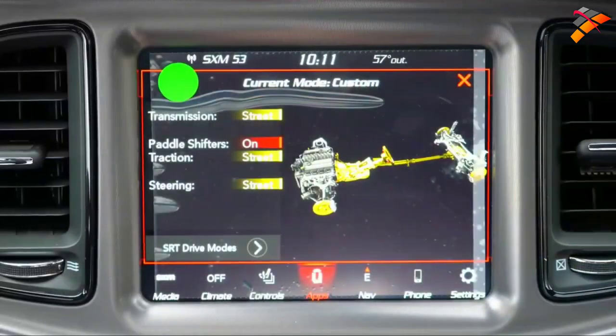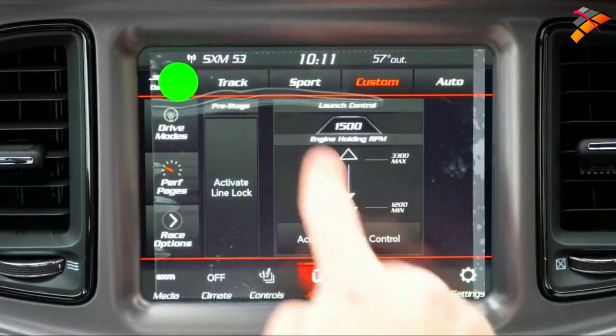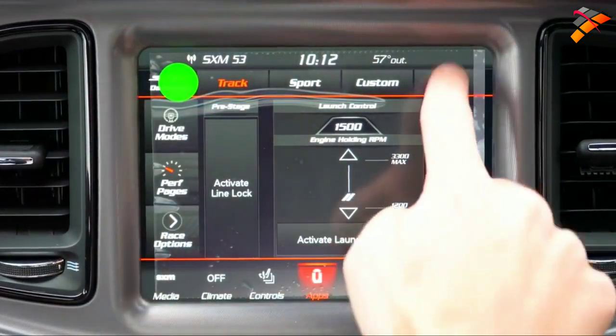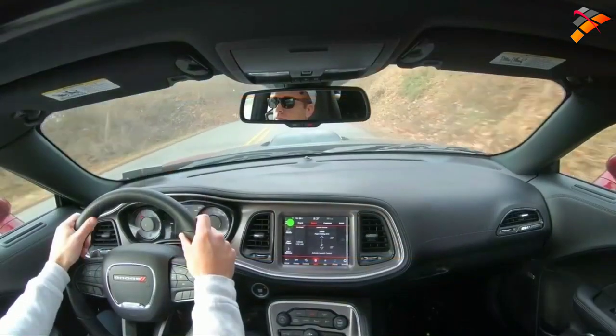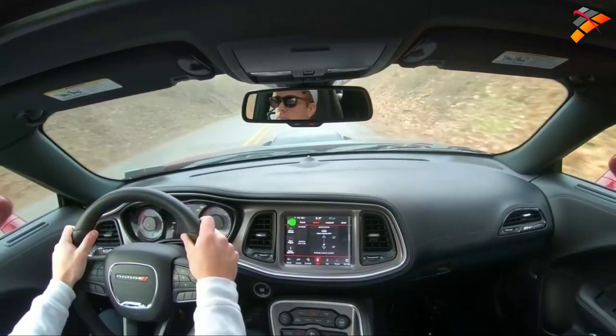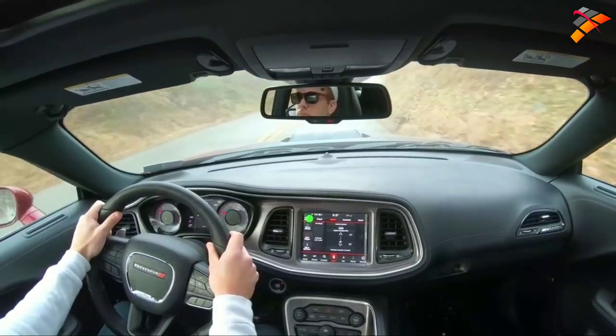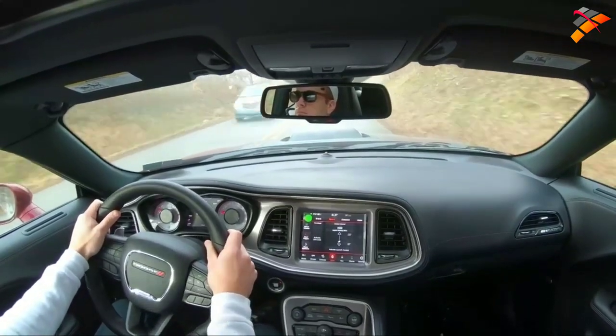Before any accelerations, I want to mention the drive modes, which can be accessed through the infotainment screen. You get modes like Automatic, Custom, Sport, and Track. These adjust throttle response, shift points, steering sensitivity, and traction control. In Sport mode, for instance, traction control comes off so you can do some drifting or burnouts.